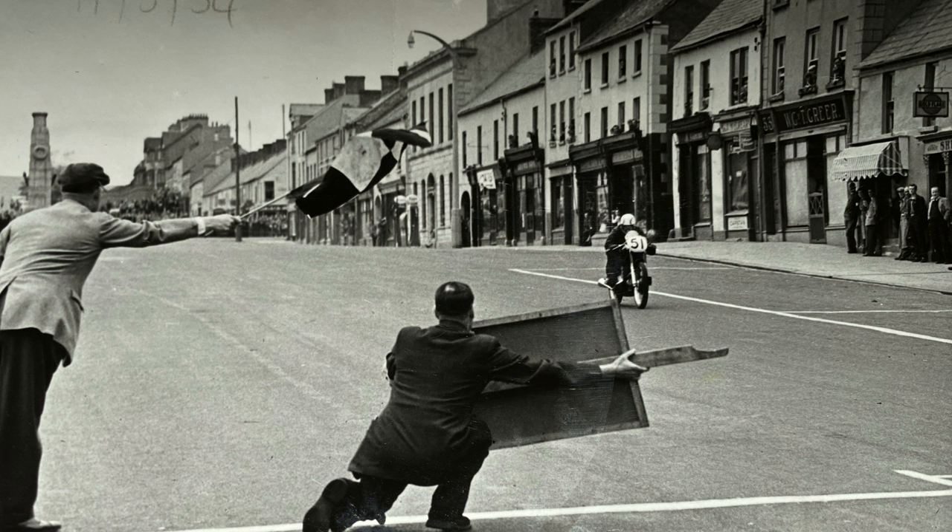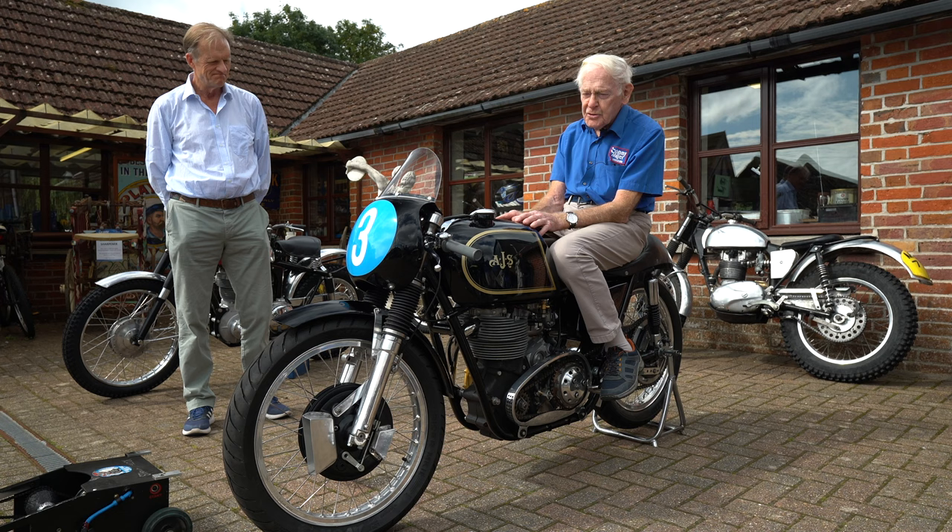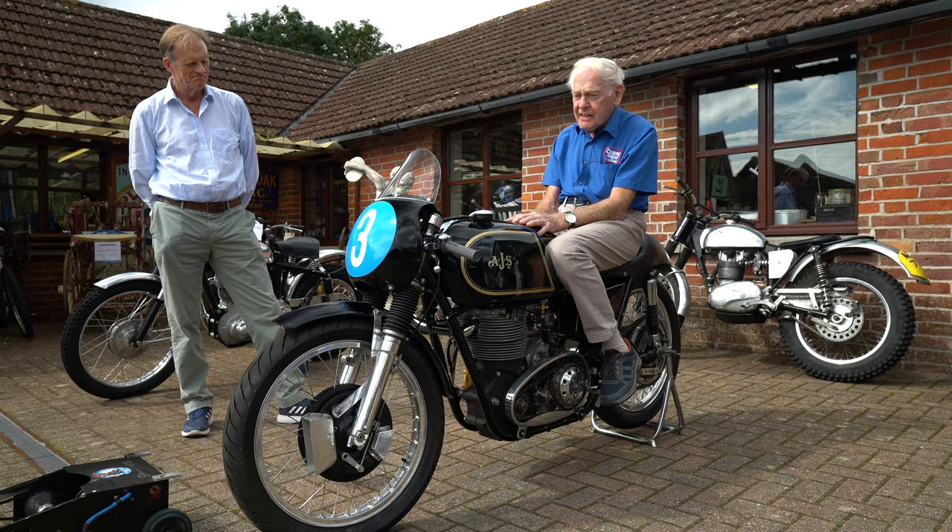Easy peasy — couldn't believe how slow the rest were going. Of course the AMC AJS, the Porcupine, the V4 Supercharged AJS — they led the world in British great racing machines.